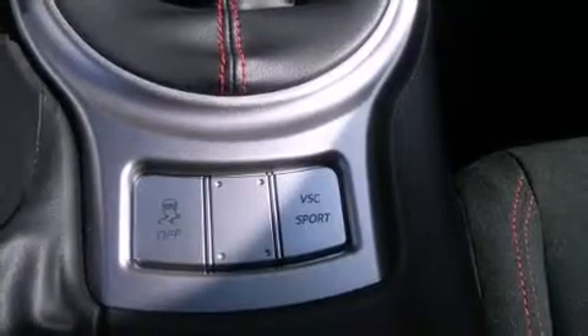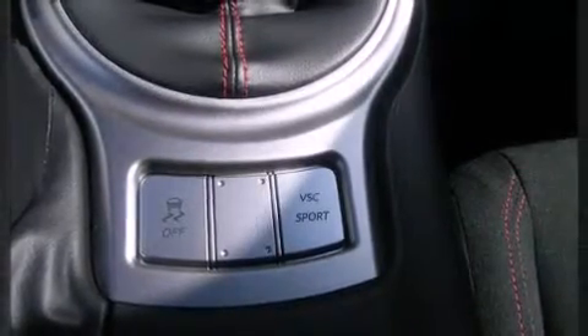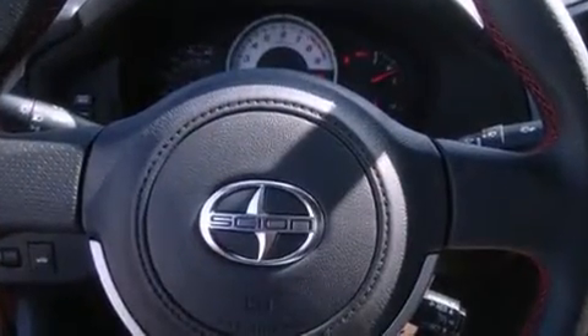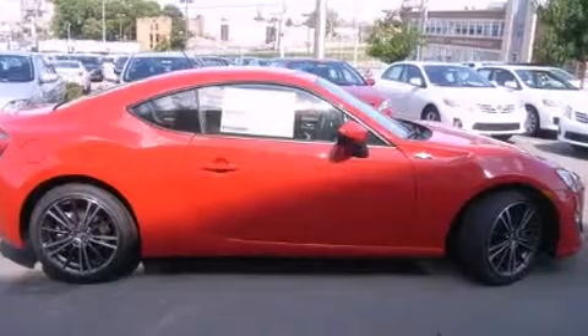Top features include remote keyless entry, delay off headlights, one-touch window functionality, variably intermittent wipers, a trip computer, and air conditioning.